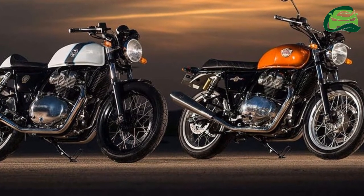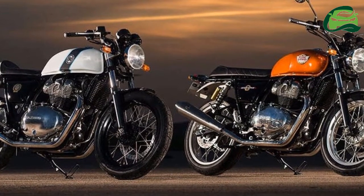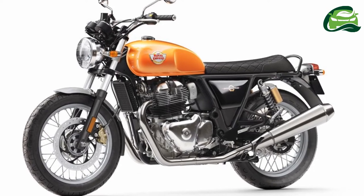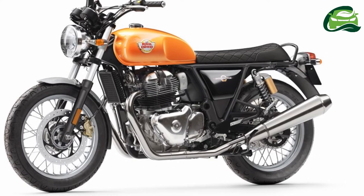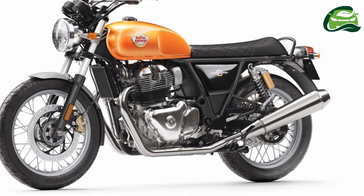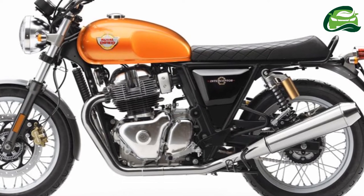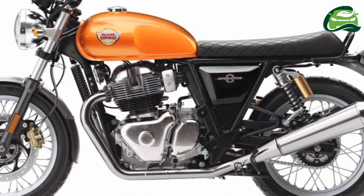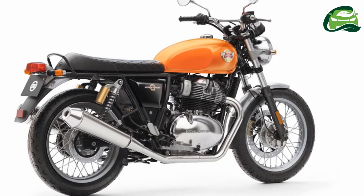The Royal Enfield Interceptor 650 is a neoclassic roadster with its round fuel tank, raised handlebar, flat seat, and round headlamp. On the other hand, the Royal Enfield Continental GT 650 is a quintessential cafe racer that features a round headlight, teardrop fuel tank, clip-on handlebars, and a single cafe racer style seat.